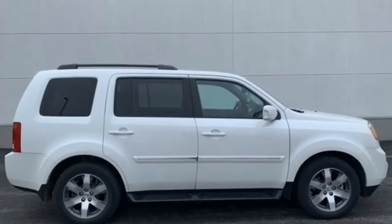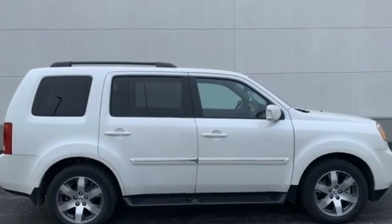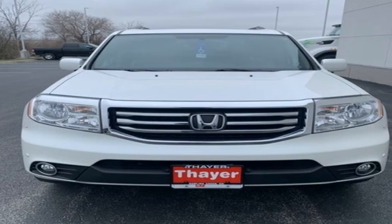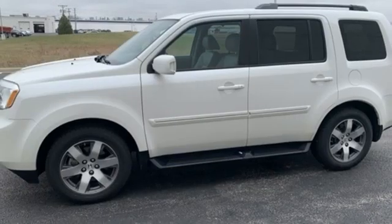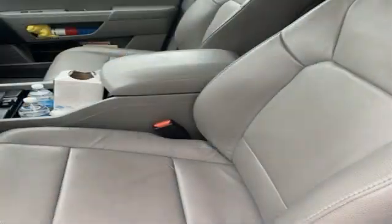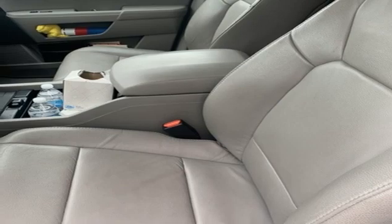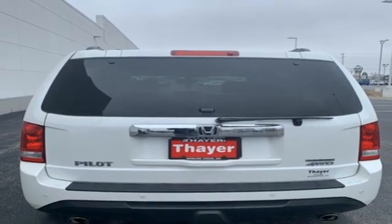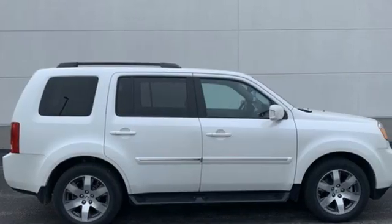V6 engine, front heated leather bucket seats, Bluetooth wireless audio streaming, front and rear camera parking sensors, dual zone climate control, memory exterior door mirror settings, external memory control, express open and close sliding and tilting sunroof, Bluetooth hands-free link, and integrated navigation system with voice activation.